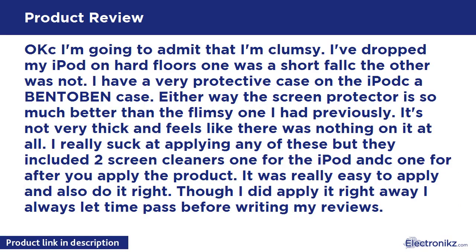I'm going to admit that I'm clumsy. I've dropped my iPod on hard floors — one was a short fall, the other was not. I have a very protective case on the iPod. Either way, the screen protector is so much better than the flimsy one I had previously. It's not very thick and feels like there was nothing on it at all.